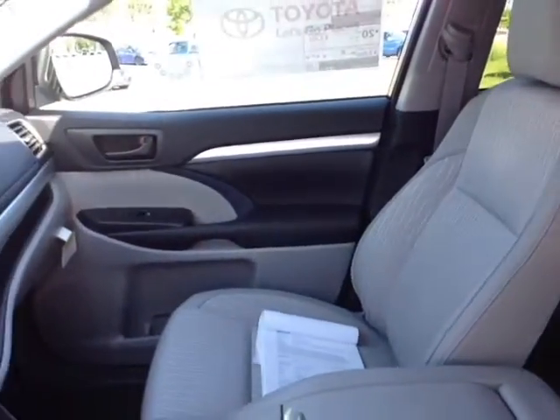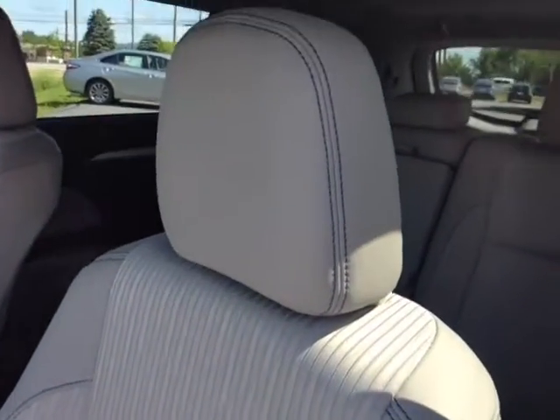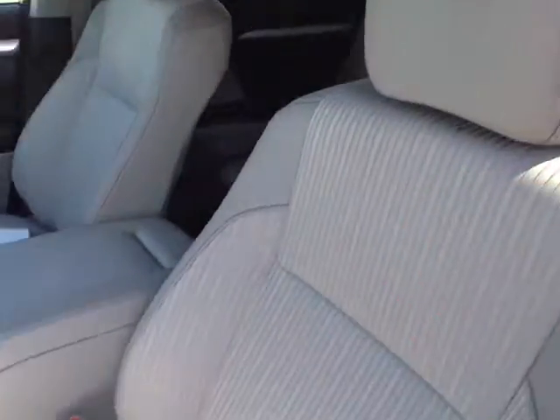On the inside, no shortage of space, versatility, and creature comforts here, starting with this comfortable powered Softex and cloth-trimmed driver's seat with that nice stitching throughout.